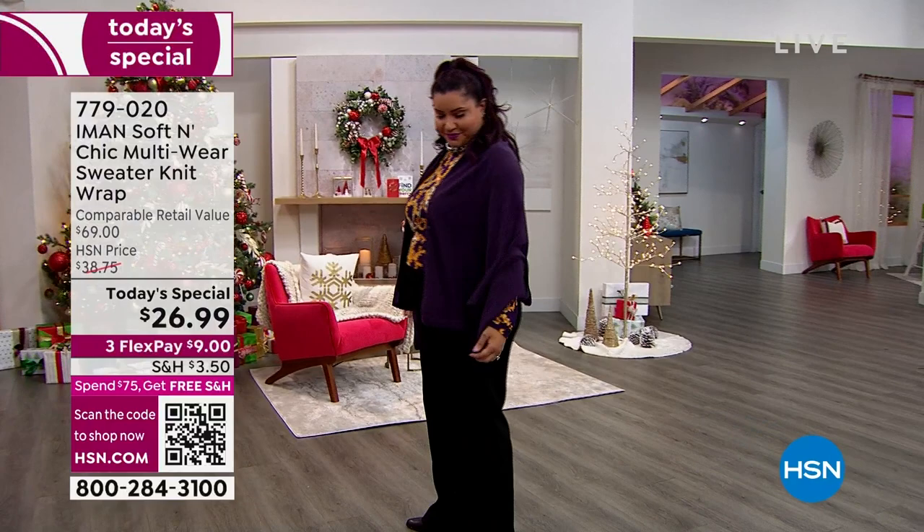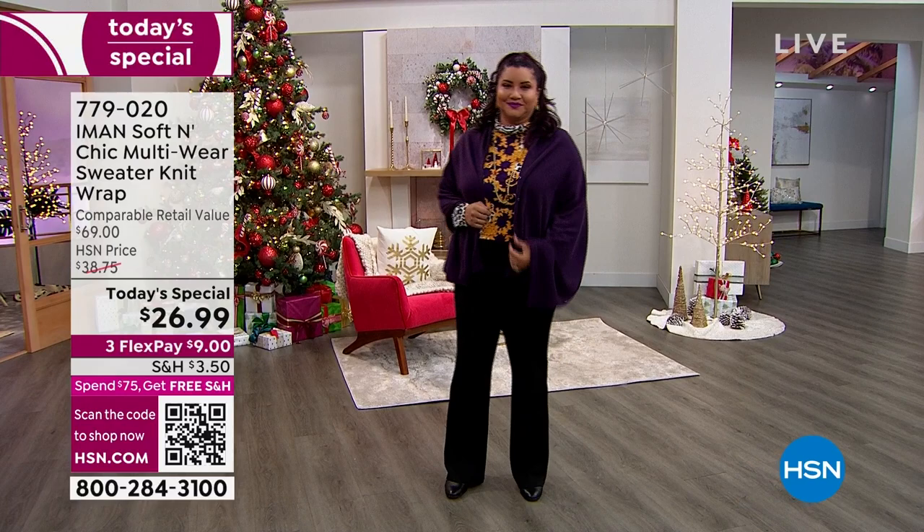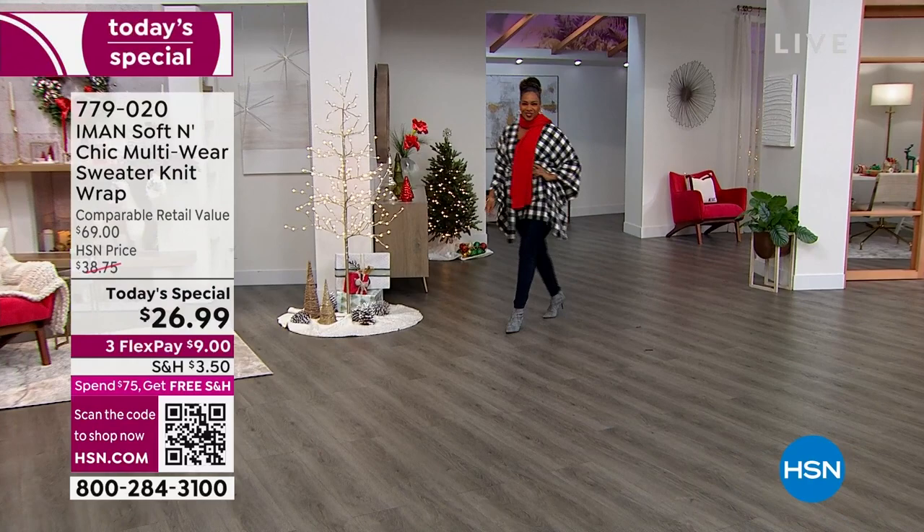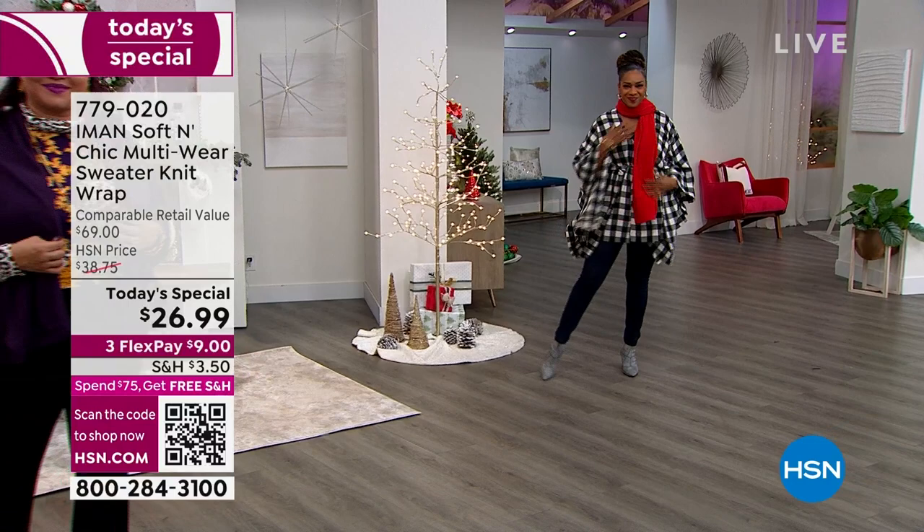Let's take a look at our best value of the day. Celebrating 15 years of Iman — she's a supermodel, she's a fashion icon, one of the most photographed women in the world, always on the best dressed list, always making us feel like we've got our red carpet style wherever we go. She knows how to make us look good and feel good. And this is one fabulous sweater knit wrap unlike anything else she's ever done.